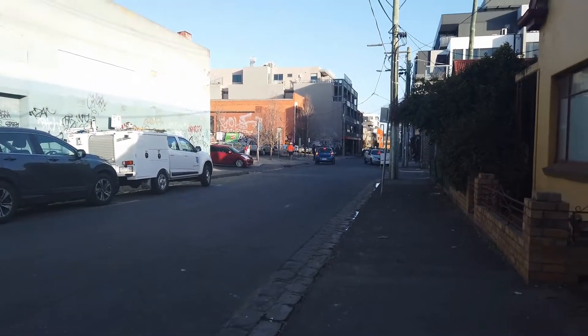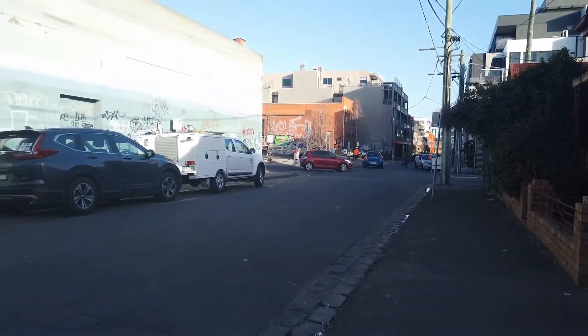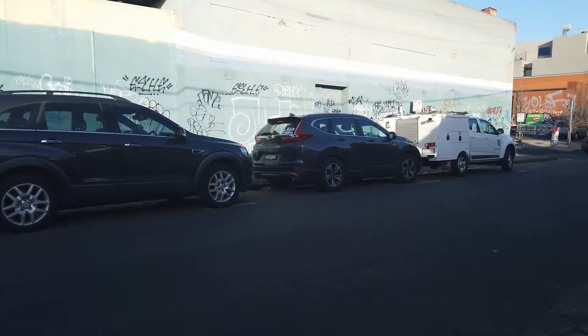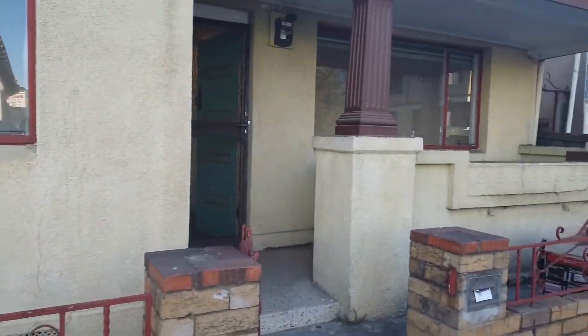Hi, it's Wendy from Melbourne Real Estate doing the marketing video today at 53 Bruce Street in Brunswick. Just at the front of the house at the moment, just to show you some surroundings, and then we'll head on through into this house.